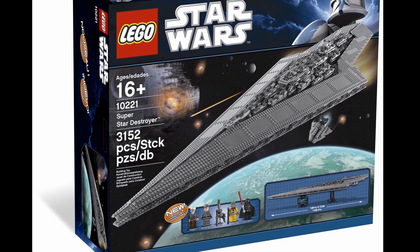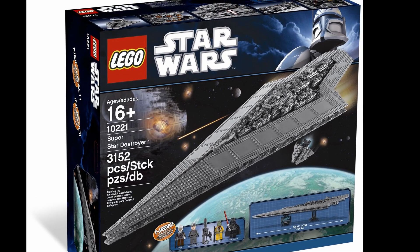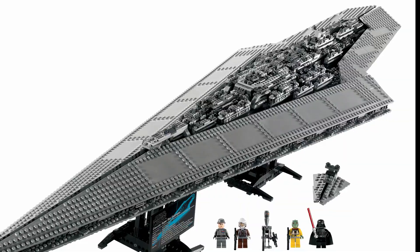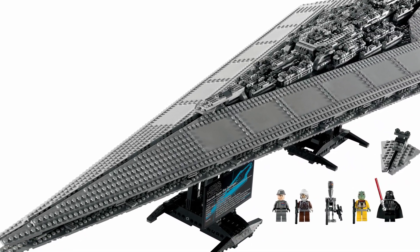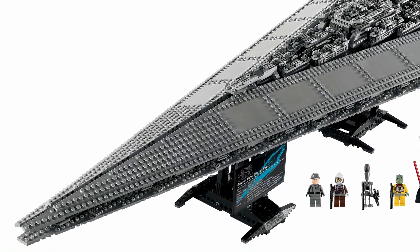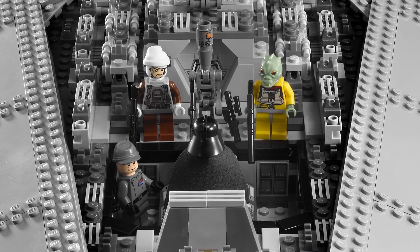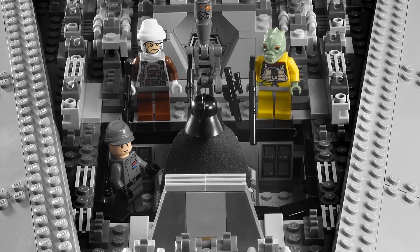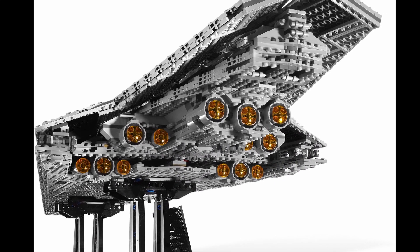Number four brings us back to Star Wars. In 2011, LEGO released the Superstar Destroyer. Wanted by over 11,200 Brickset users, this set contained 3,152 pieces, five minifigs, and sent you back $400. Like some of the previous sets on this list, it retired in 2014. To get a used Superstar Destroyer, be prepared to pay over $700. For a new one, you'll likely be dropping over one grand.